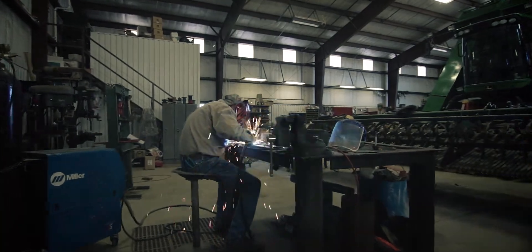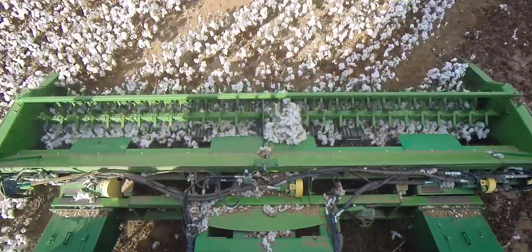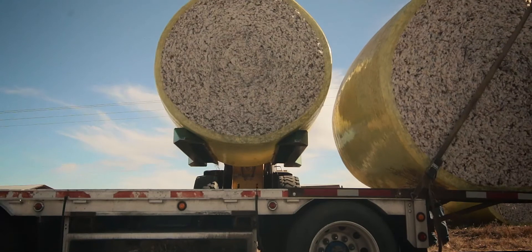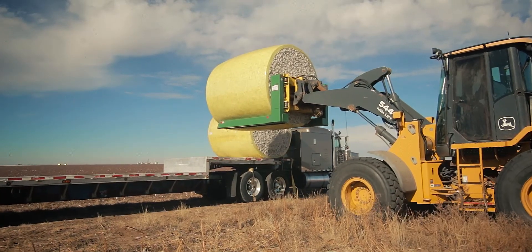Last year we converted a John Deere 7760 cotton picker to a broadcast stripper head so we could strip our kind of cotton up here. We keep it short so we can get it harvested quicker. It's really revolutionized what we can do during harvest. With the round modules, we can cut our freight in half. We gin our cotton about 130 miles south of here, so it's very beneficial. It's really changed our world.